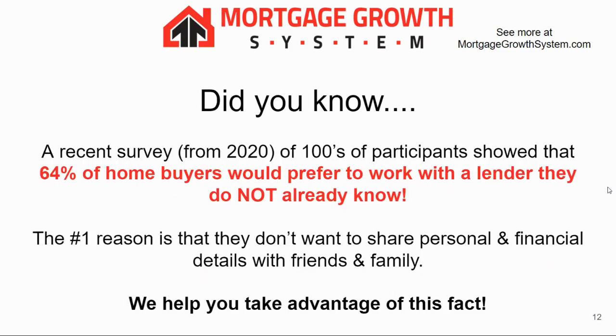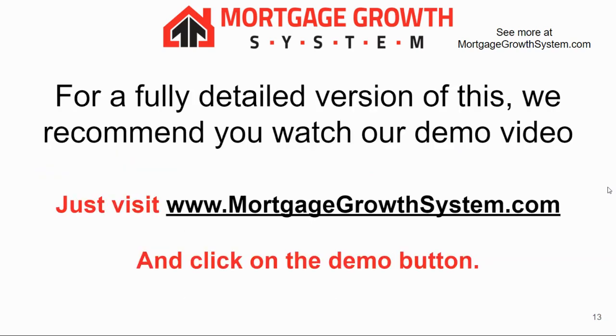Here's a recent study — a fun fact from 2020. Hundreds of participants showed that 64% of homebuyers would prefer to work with a lender they do not already know. The number one reason is they don't want to share personal and financial details with friends and family. So we help you take advantage of that fact.